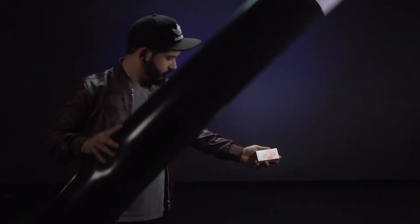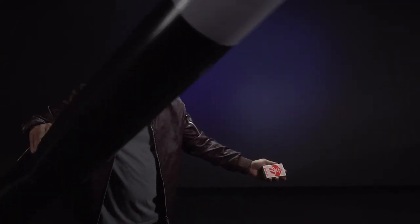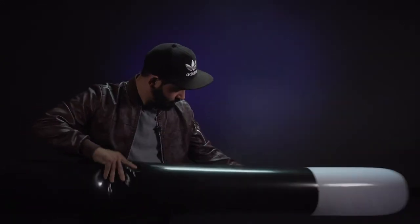I will now make this deck vanish. Completely gone. Magic.